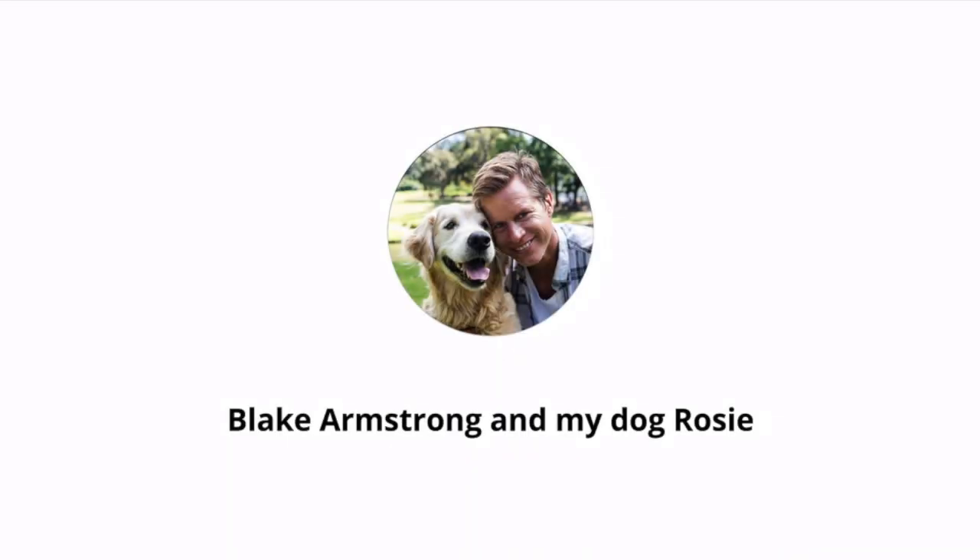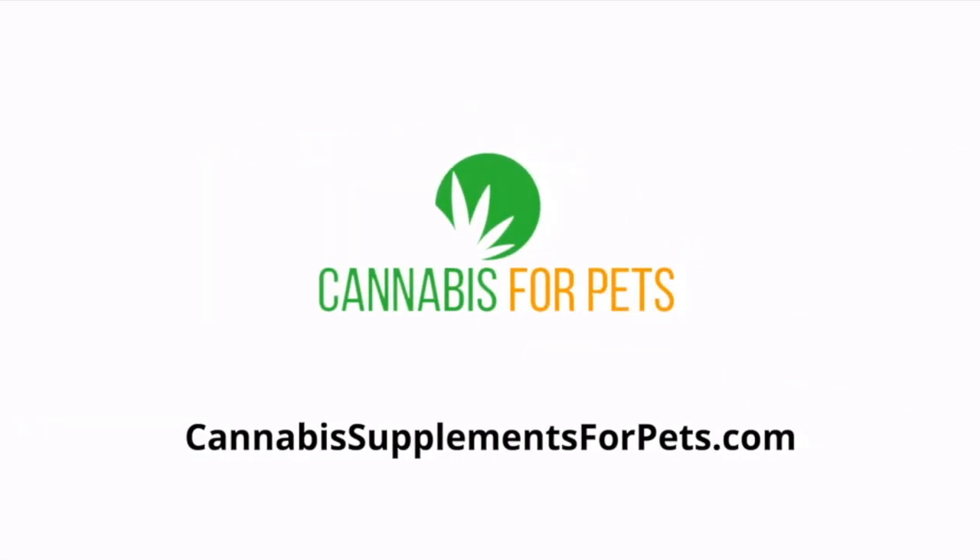I'm Blake Armstrong and that's a picture of my dog Rosie. I run the website Cannabis Supplements for Pets. If you need any other type of information regarding CBD for pets, you can head over to that informational website.